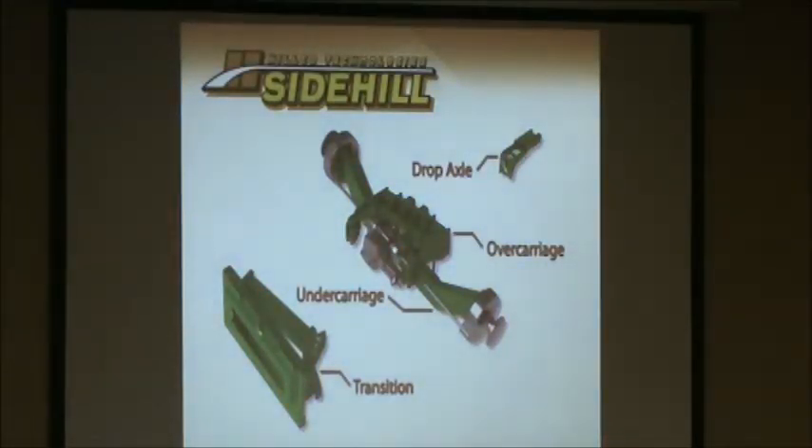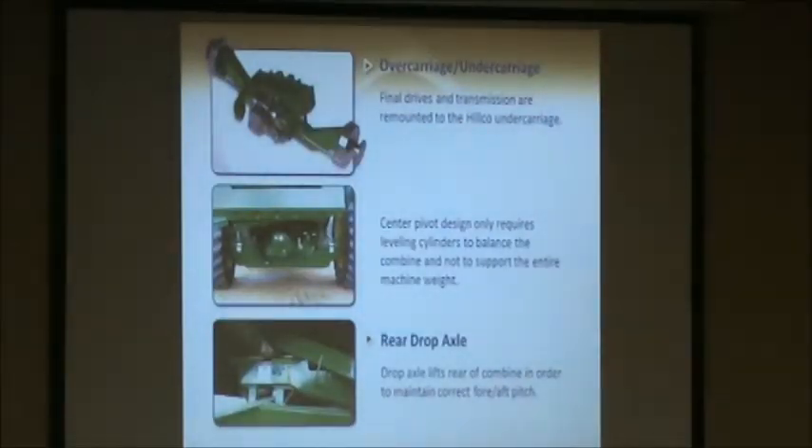When you get a HILCO leveling system on your combine, there are basically four main components: our main overcarriage and undercarriage assembly, a drop axle for the rear axle, and we put our own base plate and transition on the front of the feeder house. The big difference between a HILCO side hill and a John Deere side hill is that we are a center pivot design. Our axle is attached to the frame via the center pivot point and the hydraulic cylinders are on each side. Essentially we're just rotating the combine around that pivot point — balancing the combine around it — versus the John Deere side hill which has the big cylinders on the outside. This means we're able to level a lot quicker, transferring load through that pivot pin rather than through the hydraulic cylinders.